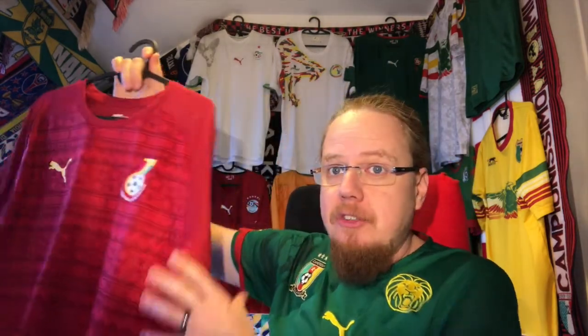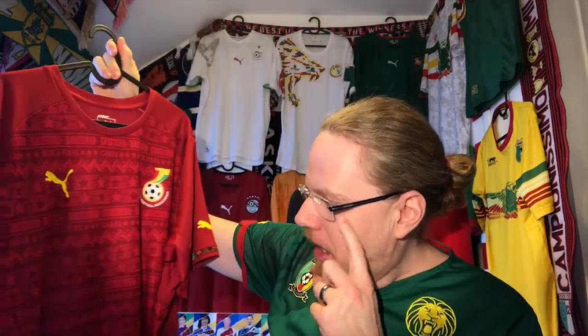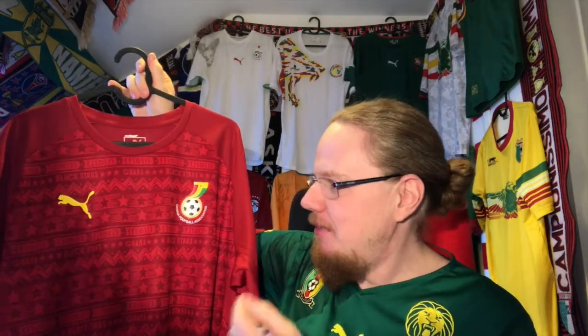The one I want to show you, you saw it in the thumbnail, is the Ghana 2014 away jersey, which is a red one, and when I got it I was actually going for it.